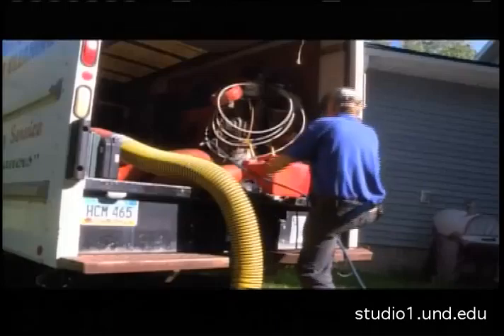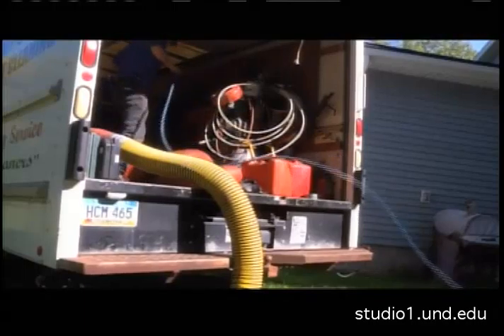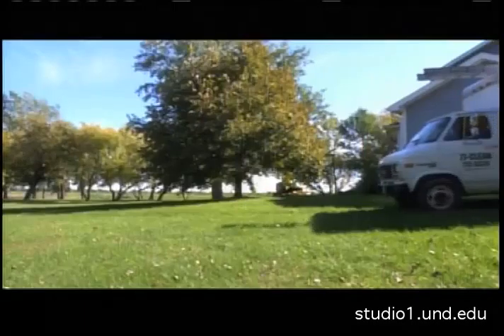Whether it is a bird, some nest, leaves, or whatever it may be — before you ignite a spark, make sure your chimney is both soot and critter free so your fire stays in its place.